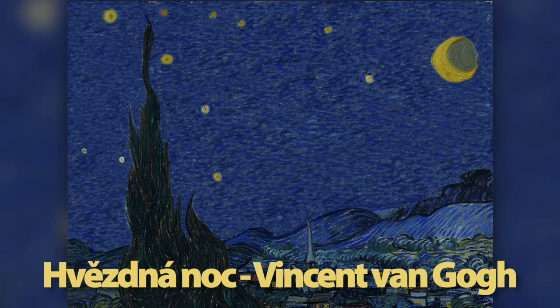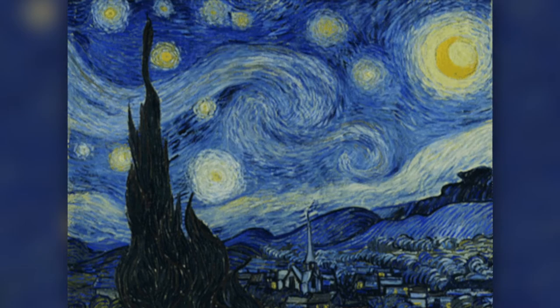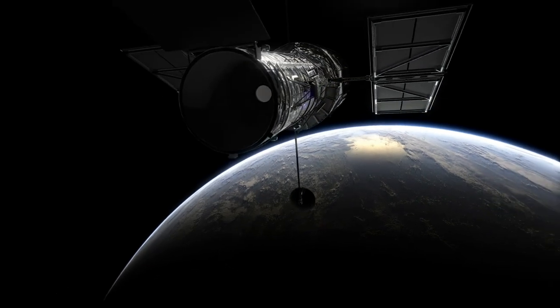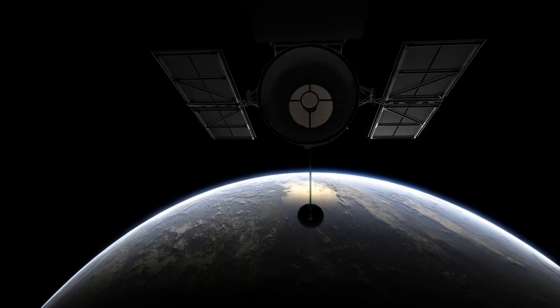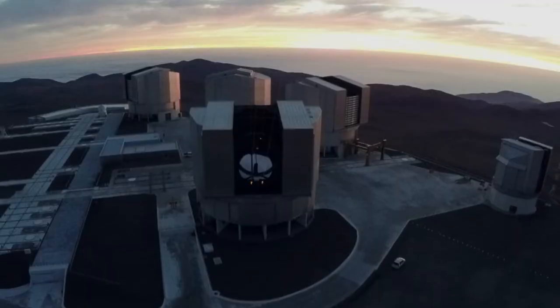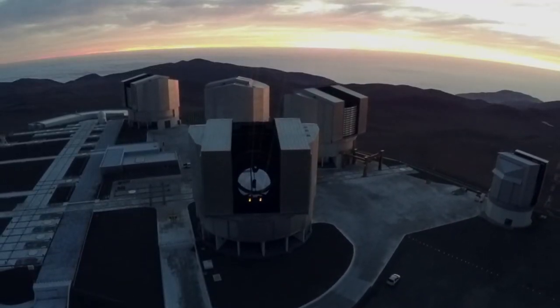Největším problémem pozorování vesmíru ze Země je turbulence v atmosféře. Právě díky ní hvězdy blikají a rozmazávají se. Problém má dvě řešení: buď umístit dalekohled do vesmíru, anebo vliv atmosféry potlačit. Na Zemi dokážeme stavět větší přístroje, než jsme schopni poslat do vesmíru, a navíc nad nimi máme větší kontrolu a snadněji se udržují.